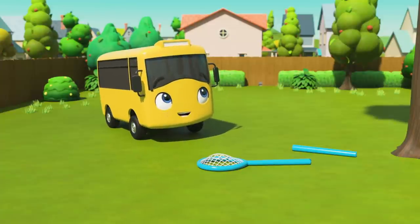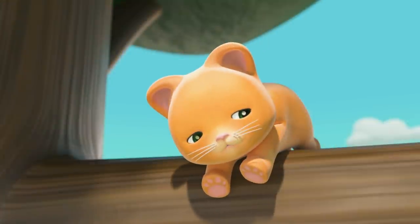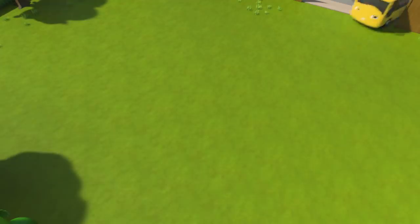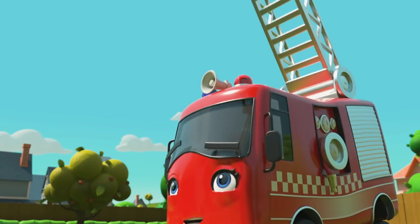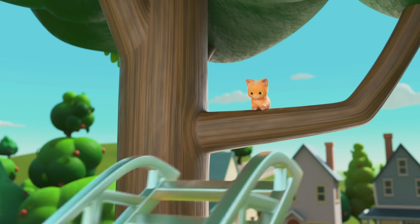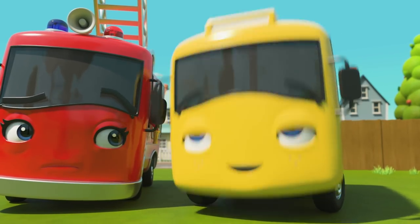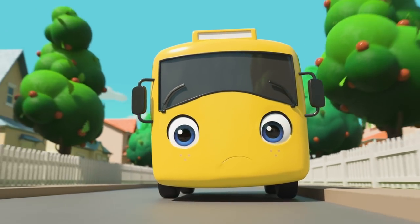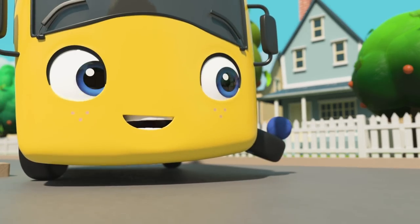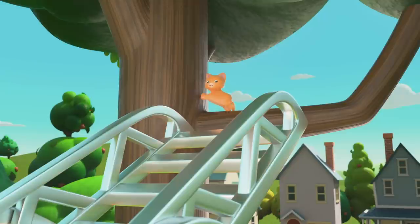Hold on — I think Buster has another idea! Of course — Buster's brought Ashley the firetruck! She'll be able to reach the kitten with her tall ladder. There we go, the kitten will be safe now! Oh no — I think the kitten is too scared to come down the ladder! Oh yes — the kitten's ball of wool! She'll come down to play with that. Look how happy the kitten is — here she comes down the ladder!